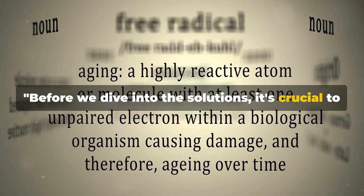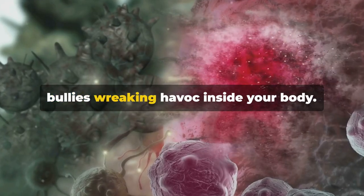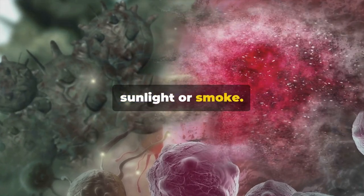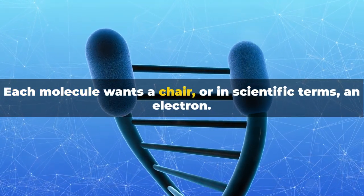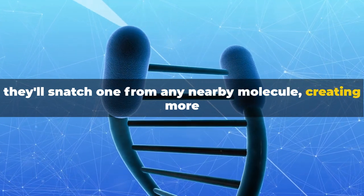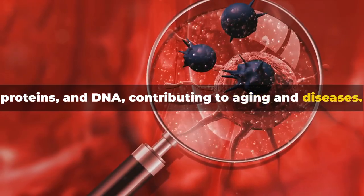Before we dive into the solutions, it's crucial to understand what we are dealing with. So what are free radicals? Picture them like tiny chaotic bullies wreaking havoc inside your body. They're unstable molecules born from processes like digestion and exposure to environmental factors like sunlight or smoke. Free radicals are missing an electron, and they'll snatch one from any nearby molecule, creating more unstable molecules in the process — a destructive chain reaction that can damage cells, proteins, and DNA, contributing to aging and diseases.